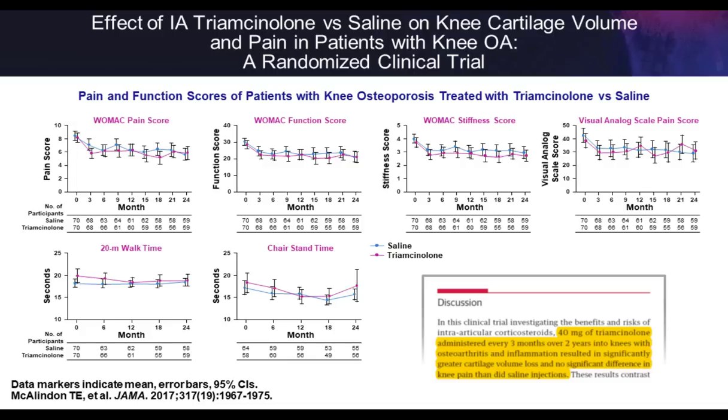A study looking at the impact of intra-articular steroids on cartilage had patients receive steroid injections every three months for two years, followed by an MRI. Patients who got steroid injections compared to saline injections had no benefit in clinical outcomes and had articular cartilage volume loss as measured by MRI after two years. You're starting to see clinical evidence supporting the basic science that was proven out years ago.